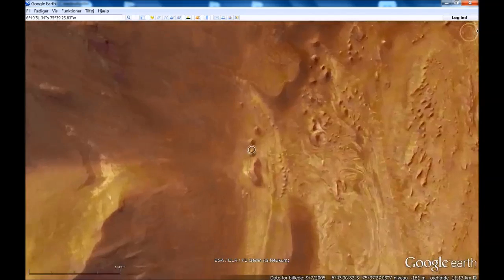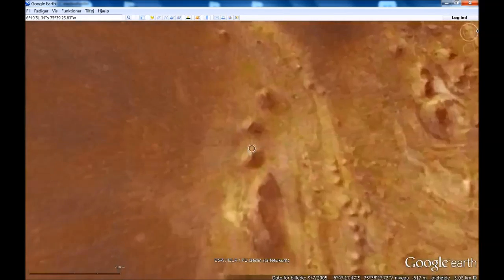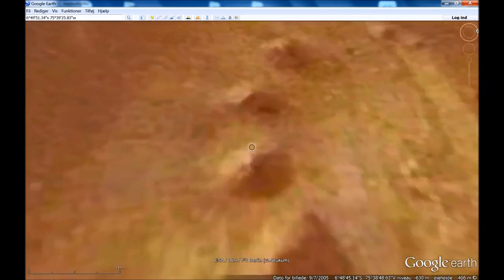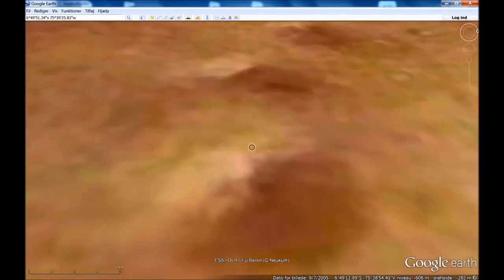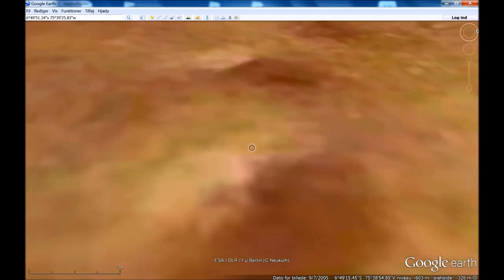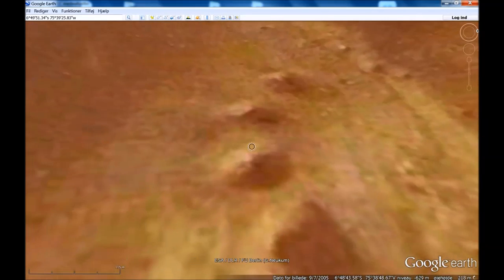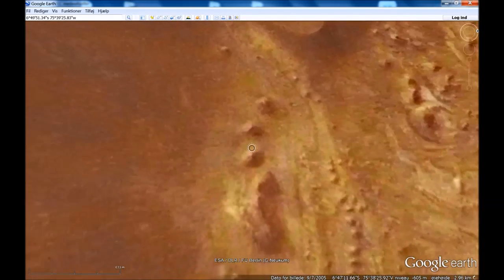I'm new to Google Earth and the Google Earth map tools here, so I have to learn it all. But this is interesting. Here you can see the three objects that we could believe were pyramids. What I had to do when I saw this picture Ida uploaded was that I inverted them, like when you see in a mirror. So you will see in a minute exactly what I mean.